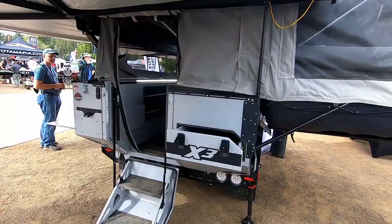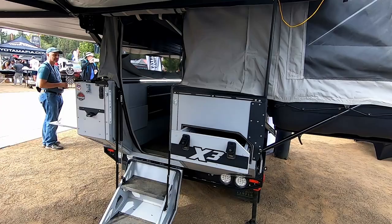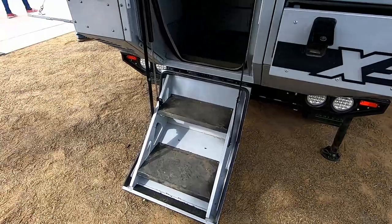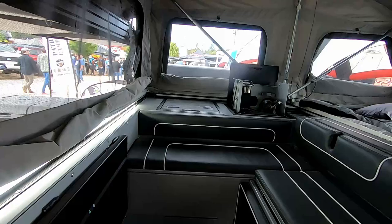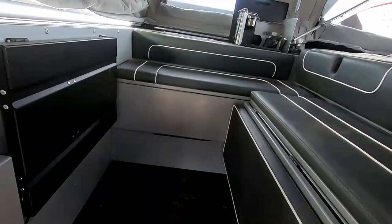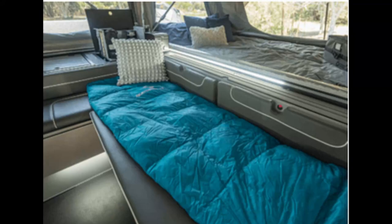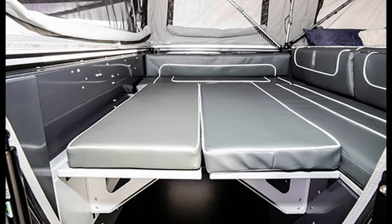Number one: the Patriot X3. Of all the campers we looked at, the 12-foot Patriot X3 was the most agile, and there are so many other amenities that I love about this trailer. The interior makes optimum use of the small space. I love that there is a separate dining and sleeping space, so you don't have to convert the dinette to a bed. However, if you need extra sleeping space for children, the dinette area can be converted into a bed for two small children.